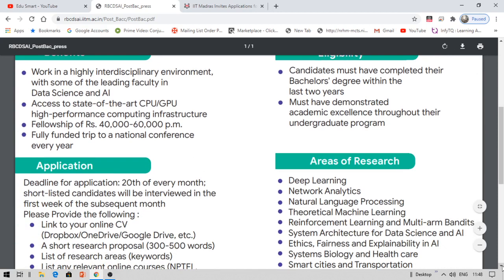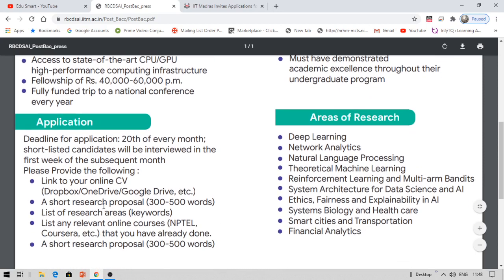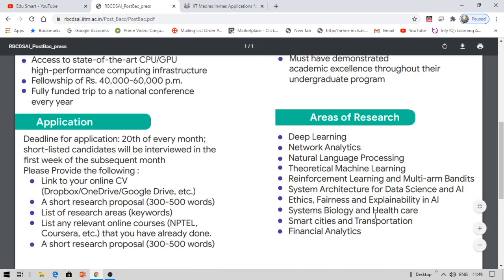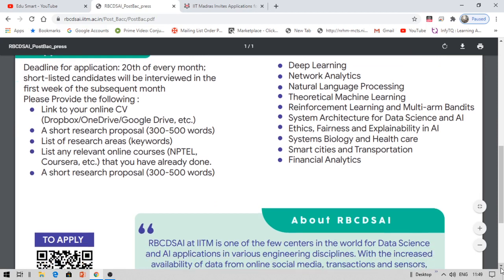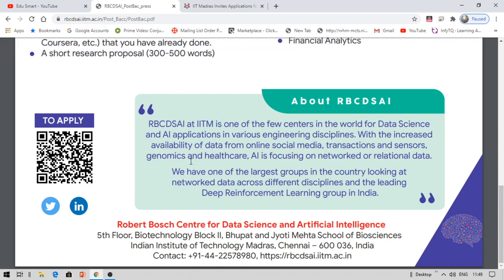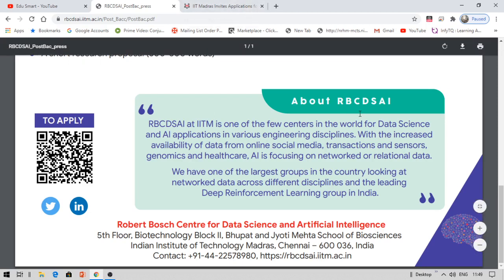The deadline is the 20th of every month, and shortlisting takes place over the following 10 days. You need to provide a link to your CV — Google Drive, OneDrive, or Dropbox — along with your research proposal, a list of research areas, and details of any relevant online courses. You can scan the QR code shown here or I'll provide the link to the press release PDF and application details in the description.